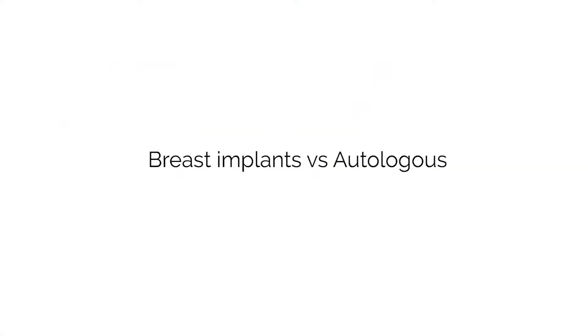Breast reconstruction is divided into two big categories. The first category, which is probably the most popular one among women, is to have breast reconstruction with breast implants. And then the second option is breast reconstruction using your own tissue. We call this autologous breast reconstruction.